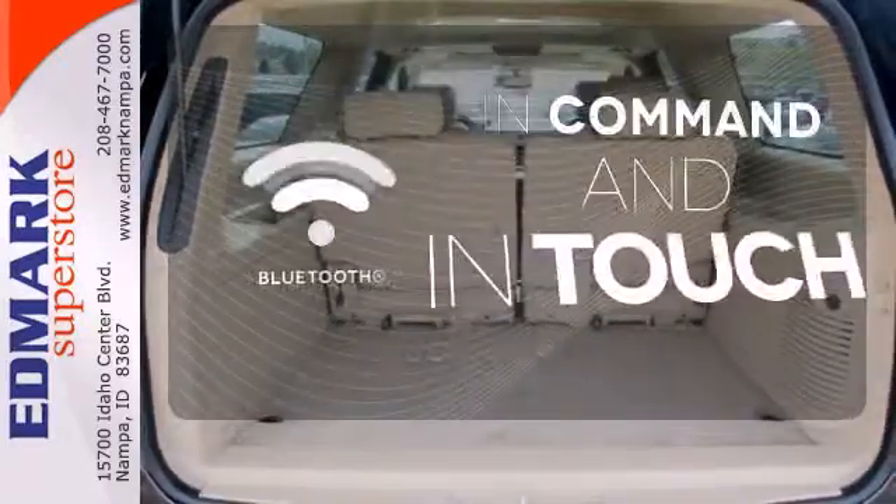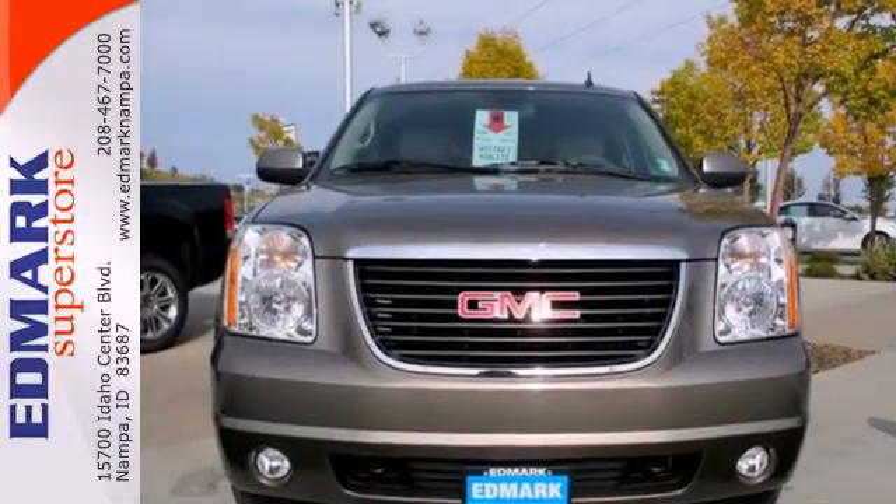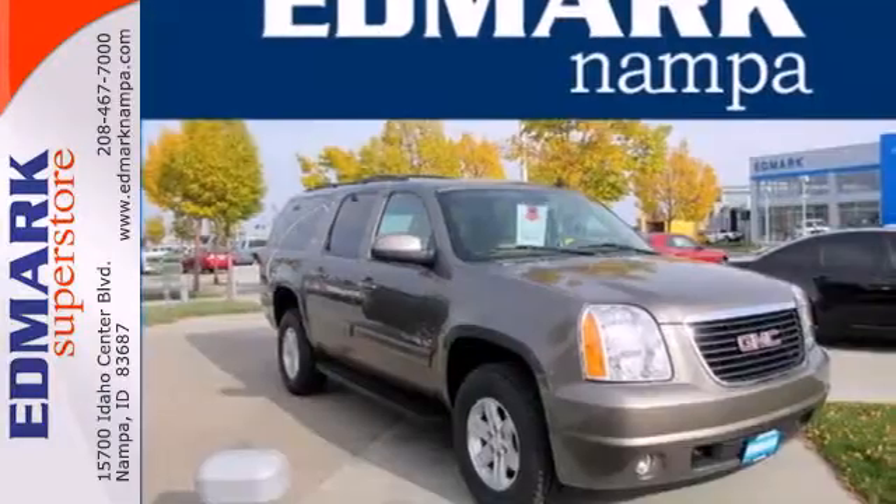Keep your hands on the wheel and eyes on the road with Bluetooth. This well-engineered Yukon XL provides you with everything you've ever dreamed of in an SUV. See it for yourself today.